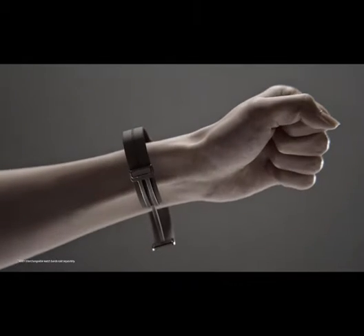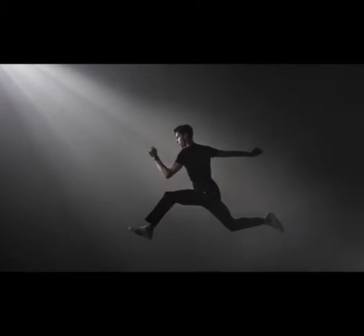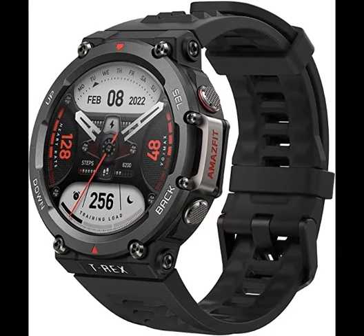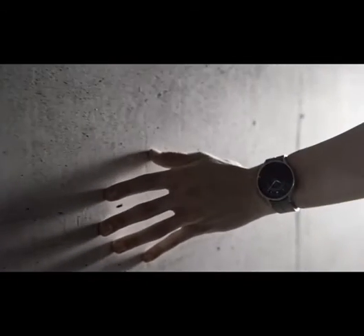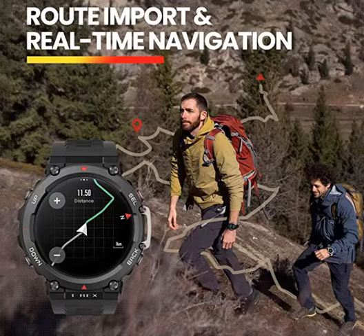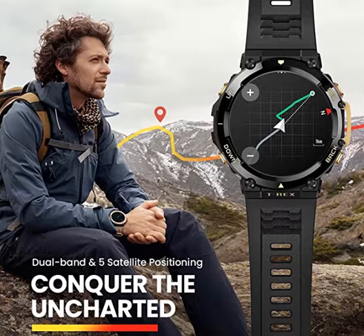Conquer the uncharted: by importing route files from the Zepp app, your movement along an imported route and even your unique movement along your own developing route can be displayed in real time directly on the watch. The smartwatch can also show you the shortest straight line back to the start of your journey, so you can avoid twists and turns when you're in a hurry.